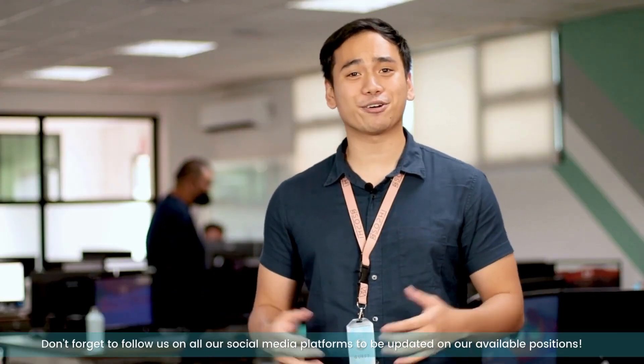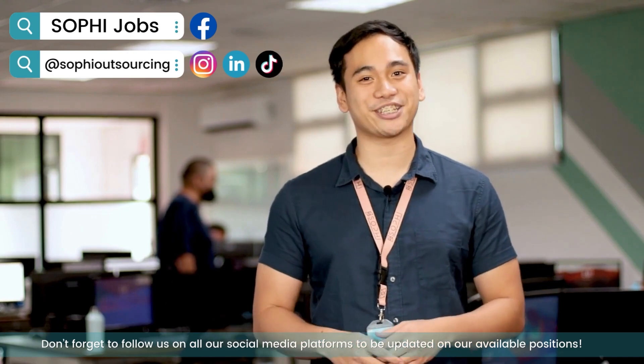Don't forget to follow us on all our social media platforms to be updated on our available positions. Bye!